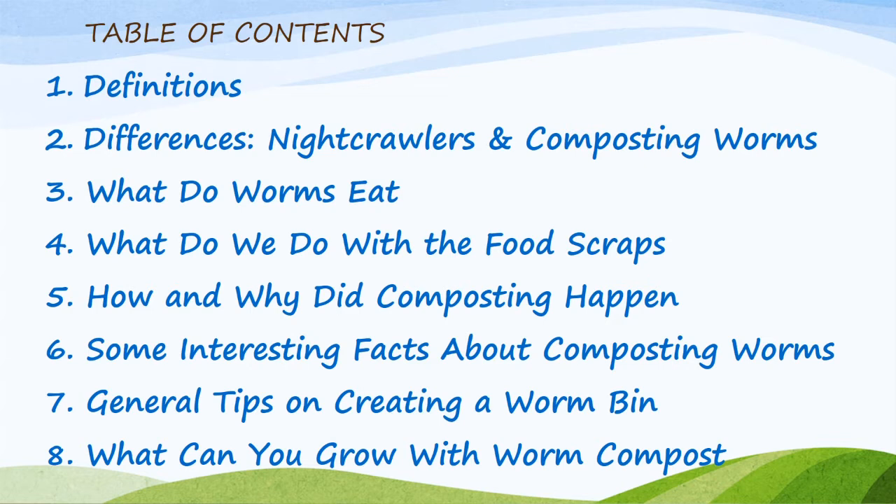Part four: what do we do with the food scraps? Part five: how and why did composting happen? Part six: some interesting facts about composting worms. Part seven: general tips on creating a worm bin.